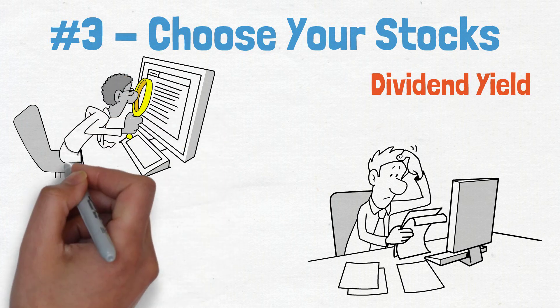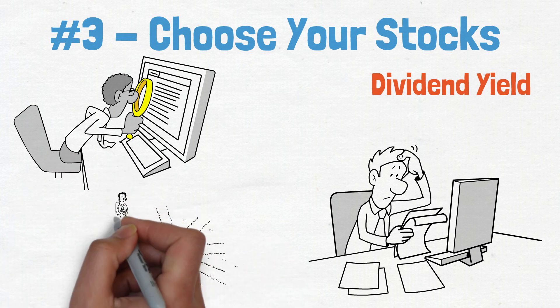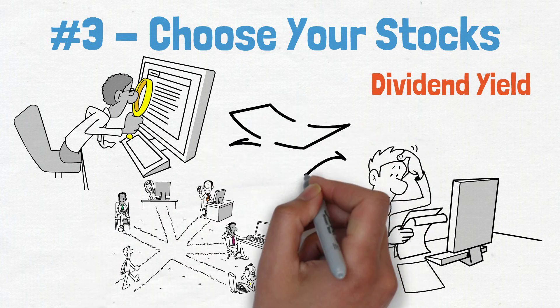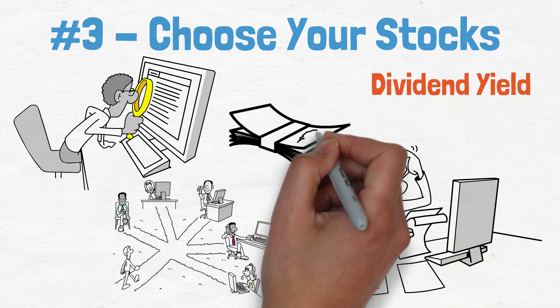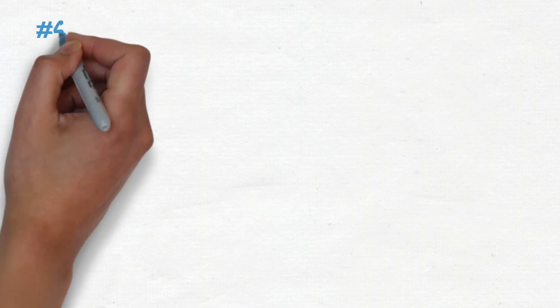By doing your homework, you can help ensure that you are investing in a solid dividend-paying stock. It's also important to diversify. This means buying stocks from a variety of different companies in different industries. That way, if one sector hits a rough patch, your entire portfolio won't suffer. Furthermore, diversification will help you maximize your chances of finding the next big thing.